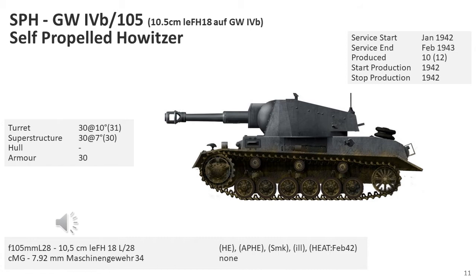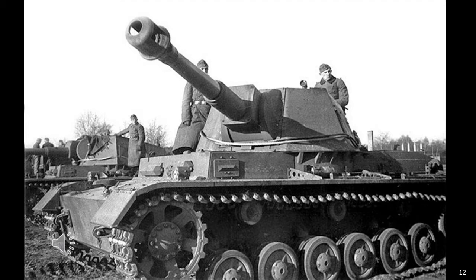Krupp mounted a 10.5cm leFH 18-1 artillery light field howitzer on top of a shortened Panzer IV tank chassis in an open-top turret, given the official designation 10.5cm leFH 18-1 als Geschützwagen IVb. The first one was completed at Krupp's Gruson factory in August 1941, with three more in September, four in October, one in November, and one in December 1941. The 10 vehicles were accepted into the army in January 1942. During 1942, the 10 prototypes underwent trials with the Feldversuchs Batterie, 16th Panzer Artillery Regiment, 12th Panzer Division, and these were successful.